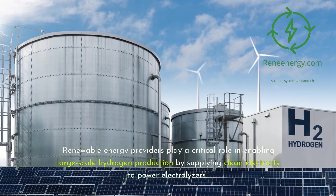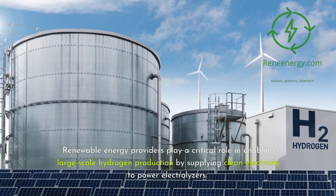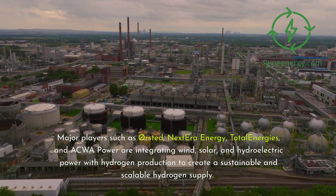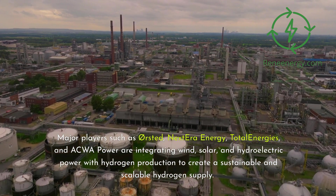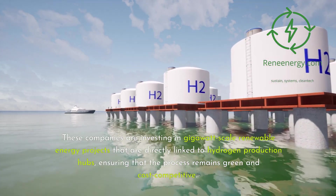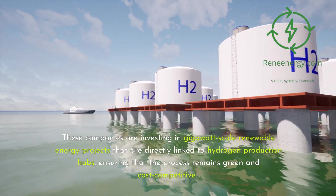Renewable energy providers play a critical role in enabling large-scale hydrogen production by supplying clean electricity to power electrolyzers. Major players such as Ørsted, NextEra Energy, TotalEnergies, and Equinor are integrating wind, solar, and hydroelectric power with hydrogen production to create a sustainable and scalable hydrogen supply. These companies are investing in gigawatt-scale renewable energy projects that are directly linked to hydrogen production hubs, ensuring that the process remains green and cost-competitive.